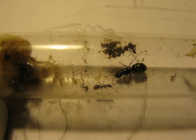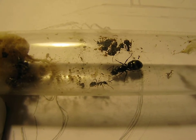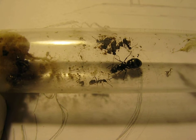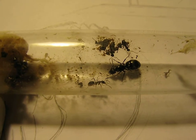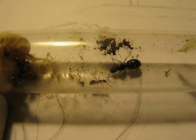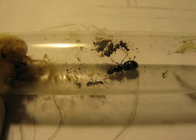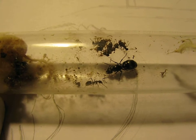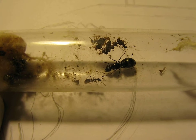What I've done is place another tube on the end of their existing one, and I'm trying to coax them into moving into the other tube. So what I've done is I've shaded the other tube, made it dark, and put light on their current tube.